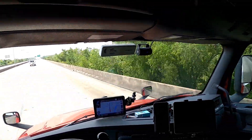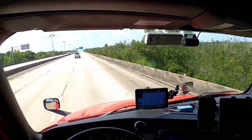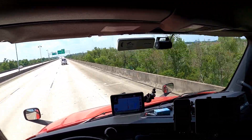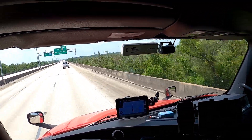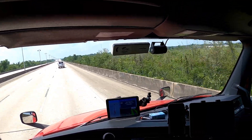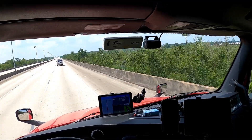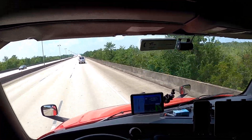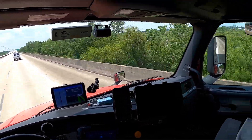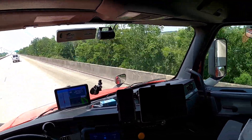I've been here before. Last time I was here I had a mud flap missing off the trailer I picked up, and I had to go to a Love's to get it fixed. It took like 5 hours because there was a line of trucks there, and that held up the load. Hopefully I won't have the same problem again.